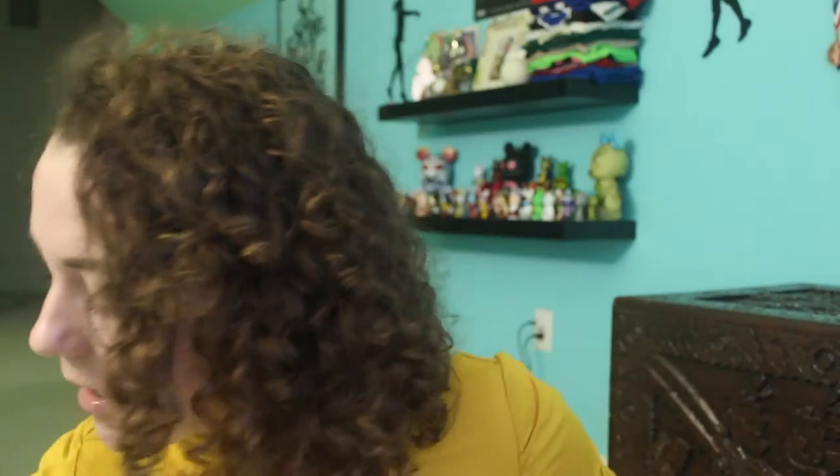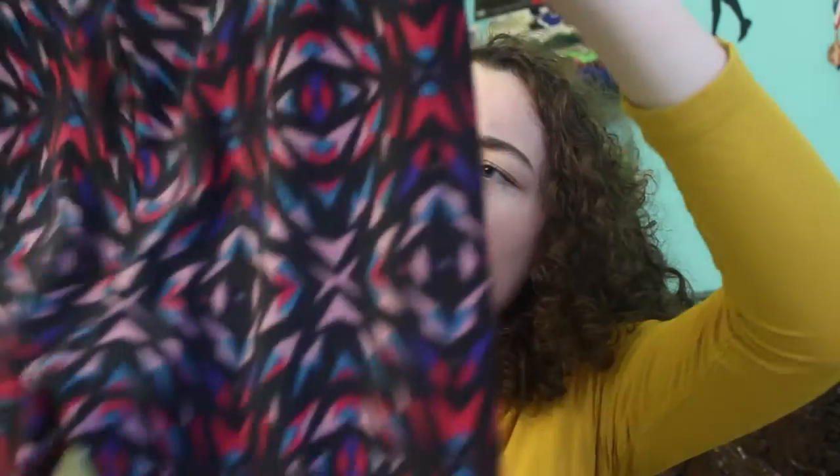I also got a few pairs of LuLaRoe leggings because they are the most comfortable leggings in the world. I got a plain black pair and these french fry leggings — look at that, that is unbelievable. So yeah these two.